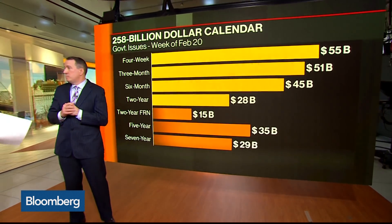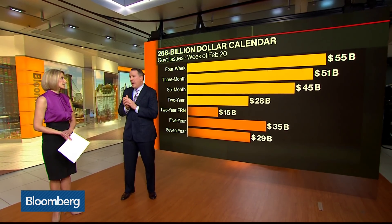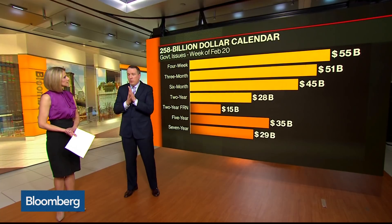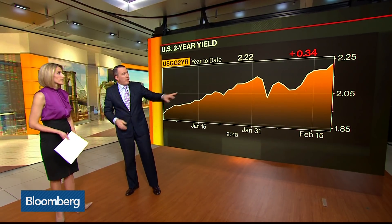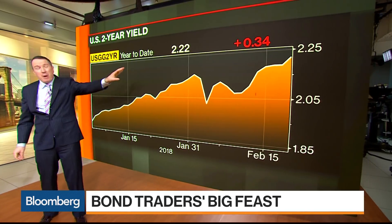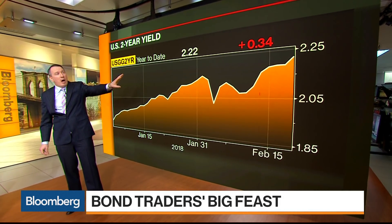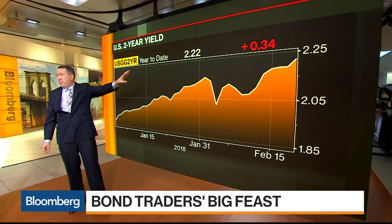And you told me earlier — this is what really stood out to me — the two-year yield: do you think it's set for three percent? The two-year yield is currently at 2.22 — up 30 basis points in a year. So if we have three rate hikes this year, that's probably another 75 basis points, which is going to bring that two-year yield up to about three percent, just under three percent.